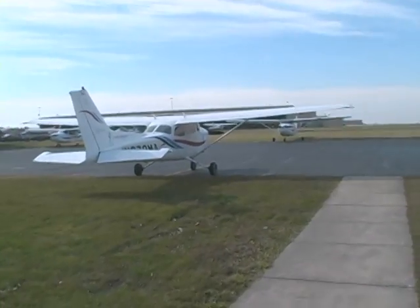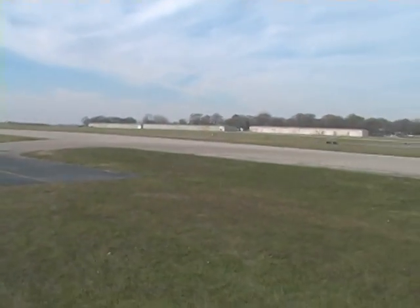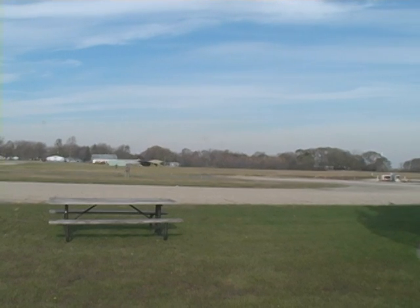This is the ramp area that we use. Actually, you can see right over there — there's one on the runway. That's 2-7, going west. You can see that red sign.